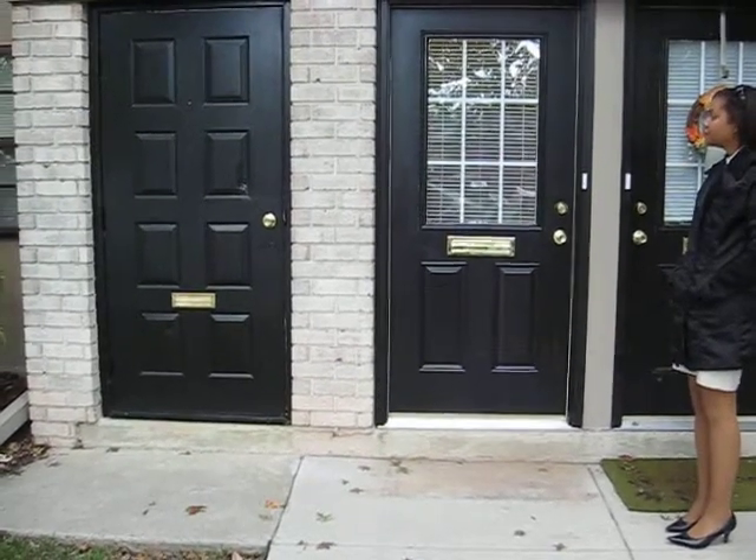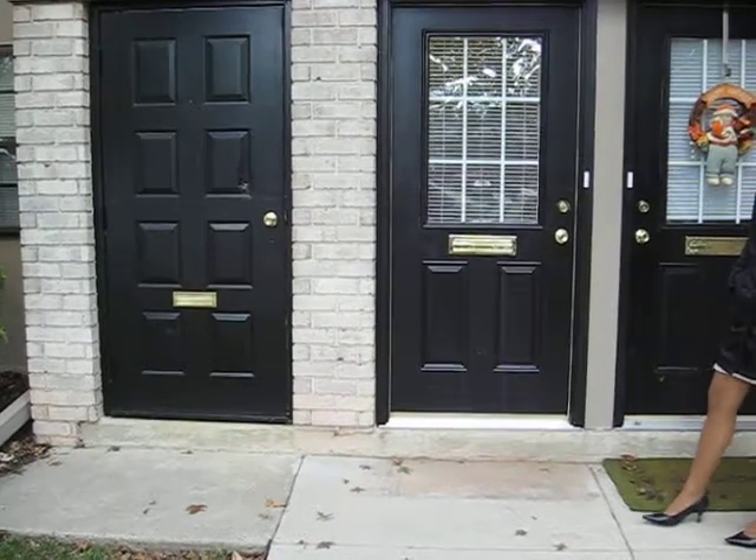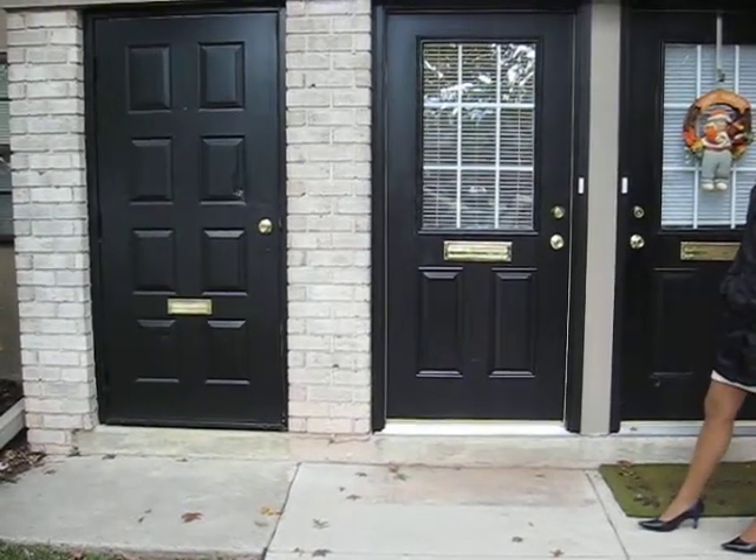Here we are at a Madison traditional Riviera 2 floor plan. It's a huge two bedroom, two bath. It's about 1361 square feet altogether.